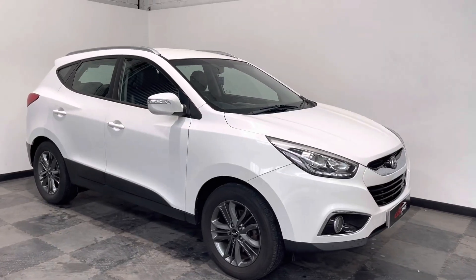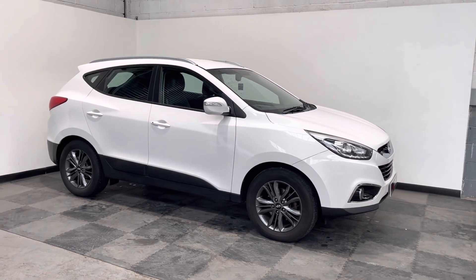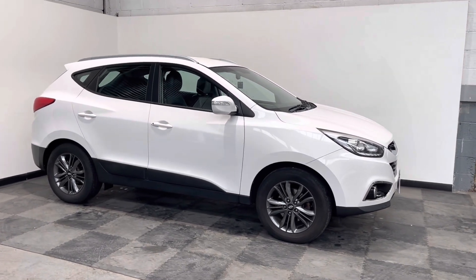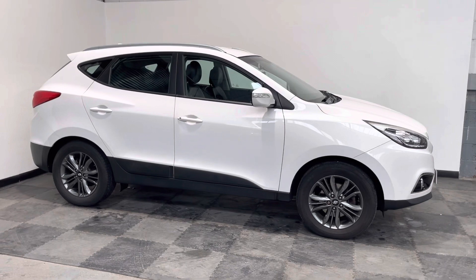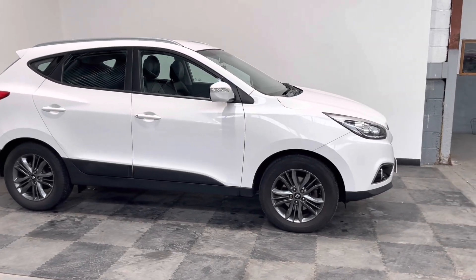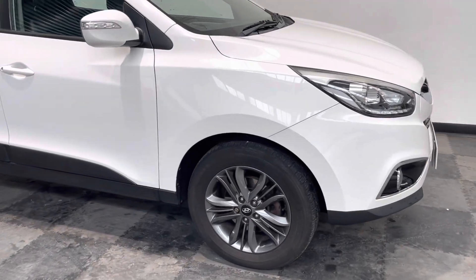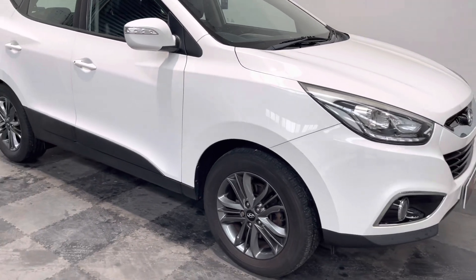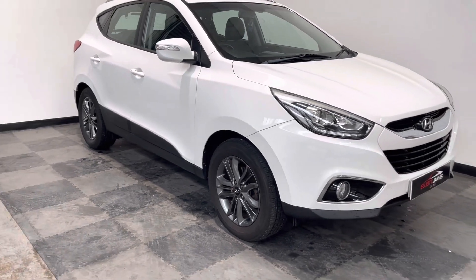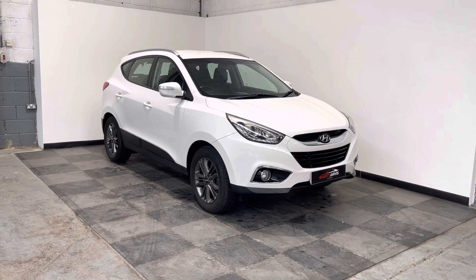Hi everyone. Just like to take you around the stunning Hyundai iX35 that we've got in stock at Elliott Jarvis Cars. This is the SE NAV model, finished in white, with those lovely titanium gloss alloys. All four wheels are in very good condition and they've got a good tread of tyre, so aren't prone to curbing.